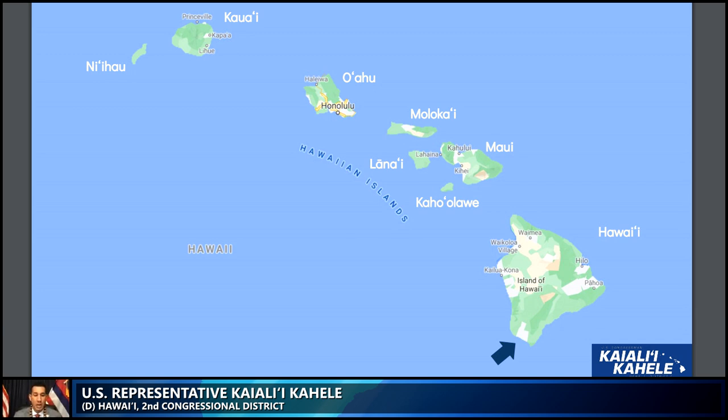The state of Hawaii is comprised of eight main Hawaiian islands — from Niihau all the way in the upper left corner down to the island of Hawaii, otherwise known as the Big Island, where the proposed National Heritage Area site is located.